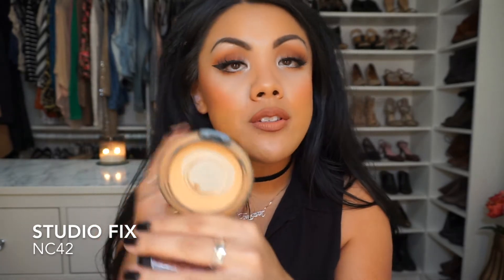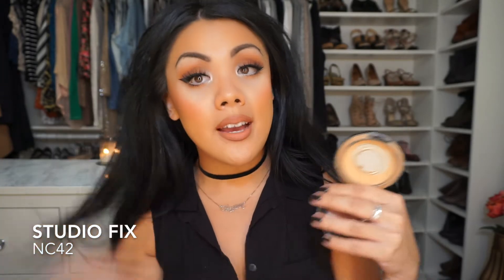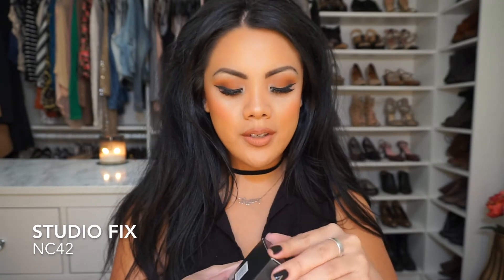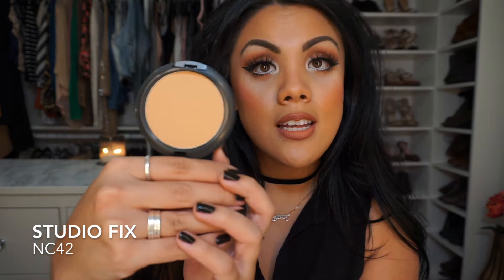Another face product that I love from MAC is the Studio Fix Foundation. I'm hitting pan really hard on this — I actually have a replacement. This is Studio Fix in NC42, which is my skin tone: yellow-toned and very tan. I use this to set all my foundation. It's good for oil control, stays all day, and it doesn't cake on.